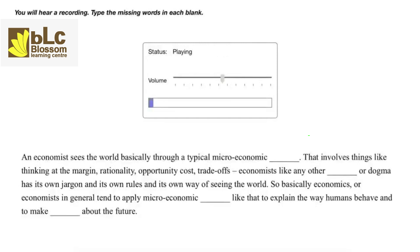An economist sees the world basically through a typical microeconomic toolkit that involves things like thinking at the margin, rationality, opportunity cost, and trade-offs. Economics, like any other discipline or dogma, has its own jargon and its own rules and its own way of seeing the world. So basically economists in general tend to apply microeconomic concepts like that to explain the way humans behave and to make predictions about the future.